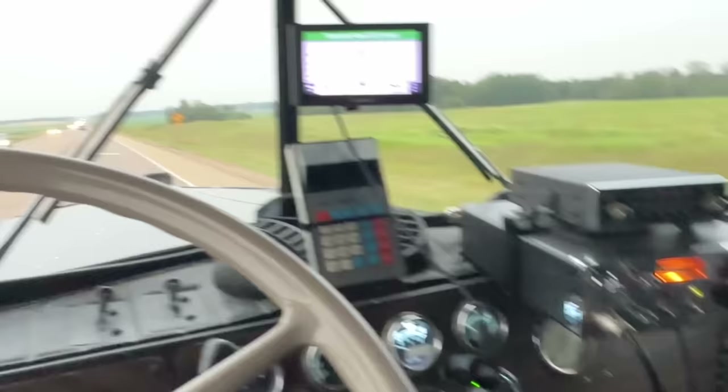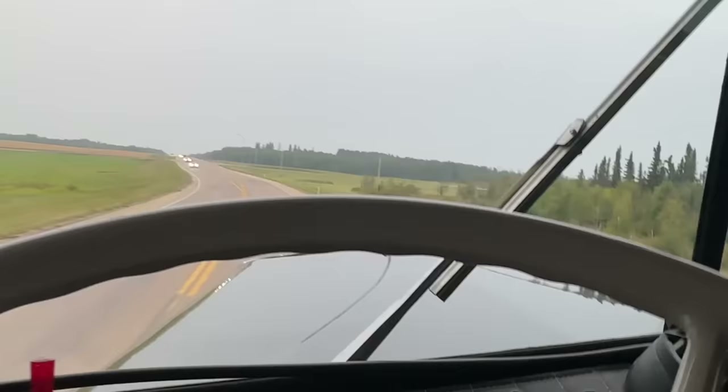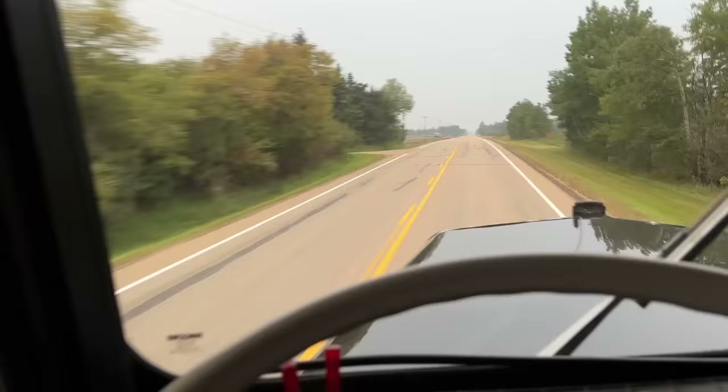Man, this is so much fun. Zero to 60 in about a minute, but I get there. Those jakes are great. That trailer calmed it down a little, but it's still a rough road — she's still a little rough.